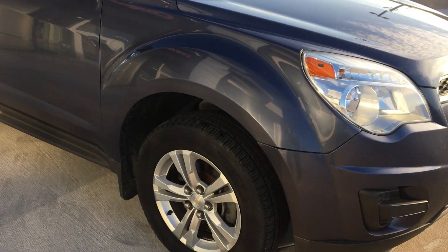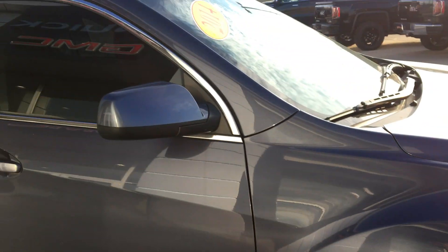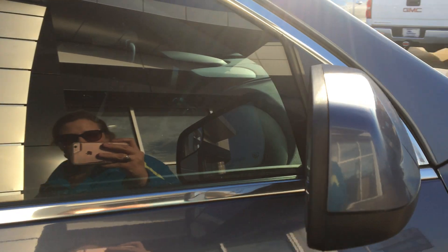This Equinox features 17 inch aluminum wheels, chrome trim throughout the exterior of the vehicle, heated exterior mirrors and dark privacy glass.